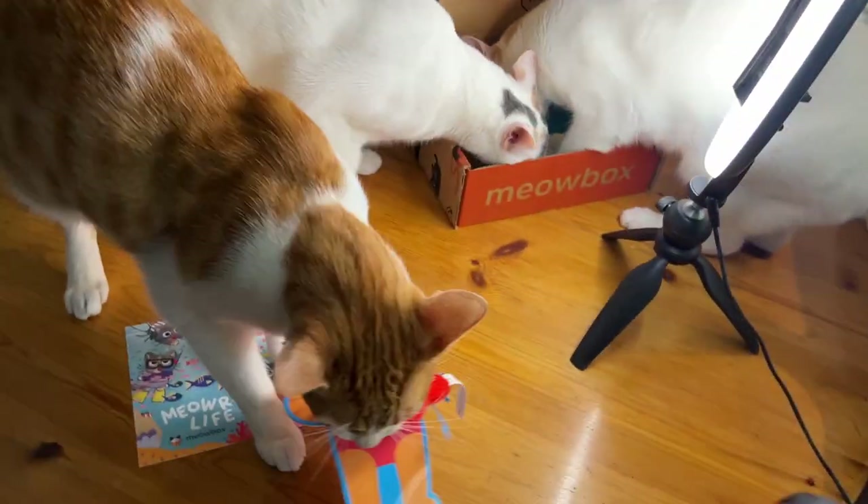Oh my god, look how excited they are! Dave, no! Oh my god. So Dave has run into the bathtub with this — now he's running out. Dave is really excited about this catnip toy. Guys, this is going to be the most chaotic unboxing possibly of all time.